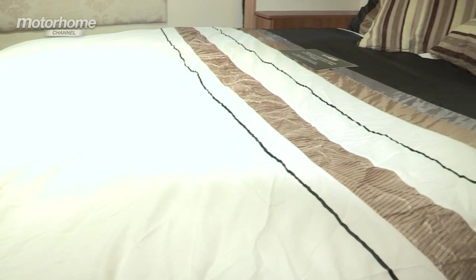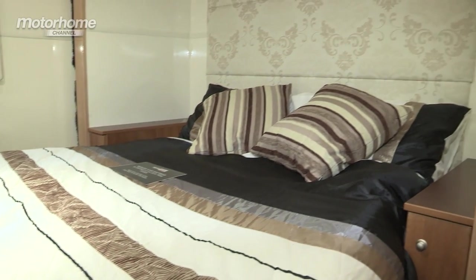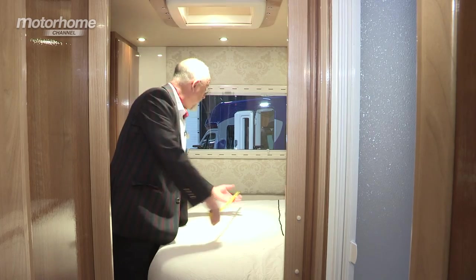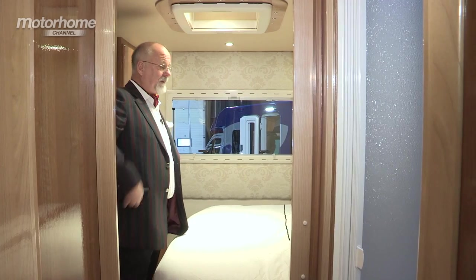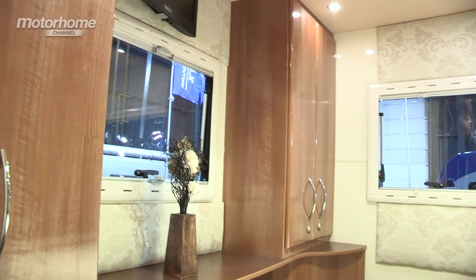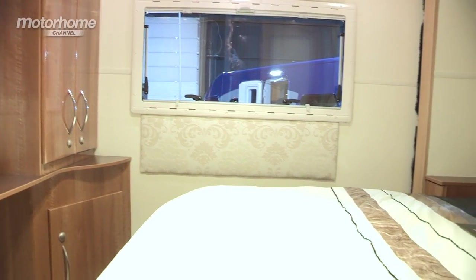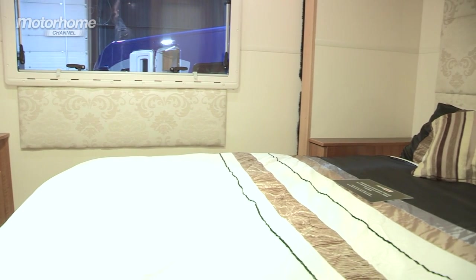At the far rear we have this end bedroom. It features a queen island bed that's actually very spacious — I know because I've measured it. This is four foot eight, which is wider than a domestic bed. The advantages of a permanent bed are many, but in a nutshell you don't have to convert the lounge, you don't have to make the bed up every night, and you can choose a grade of mattress that's orthopaedically correct.